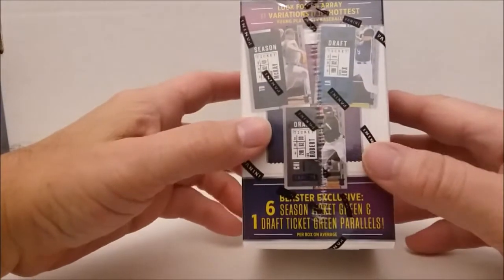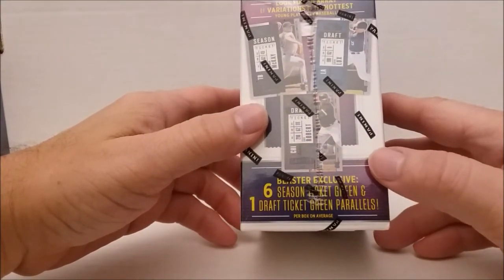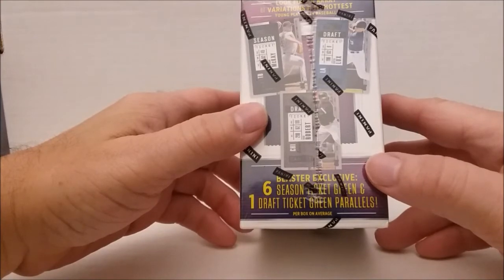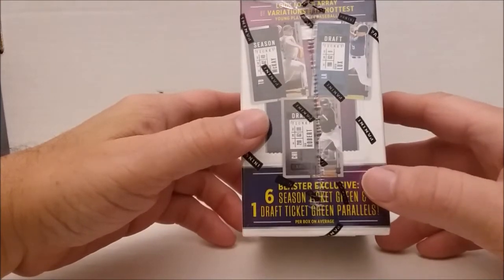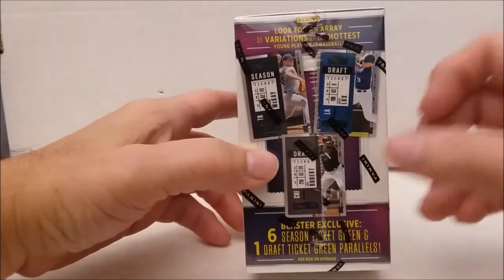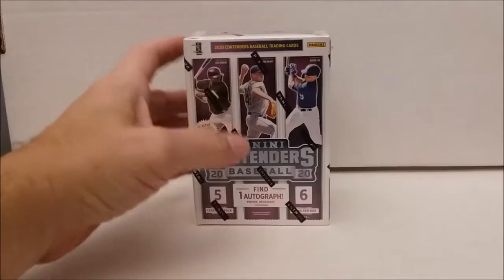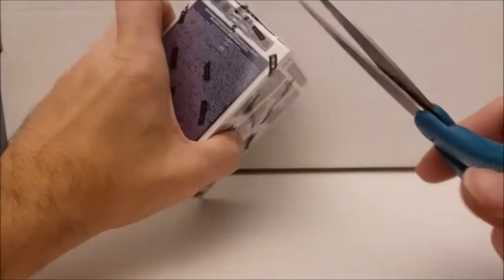Another purple. Six season ticket green and one draft ticket green parallels per box on average. Do they have any regular cards or are they all parallels? Look for the hottest young stars. Anyways, let's just get with this. Probably don't care anything about that other business.